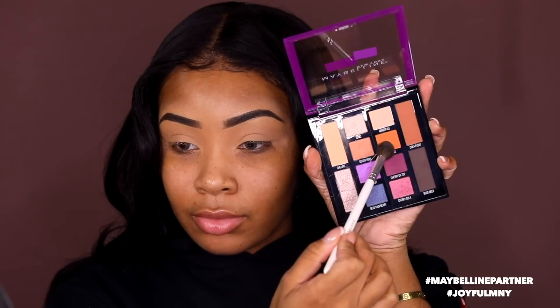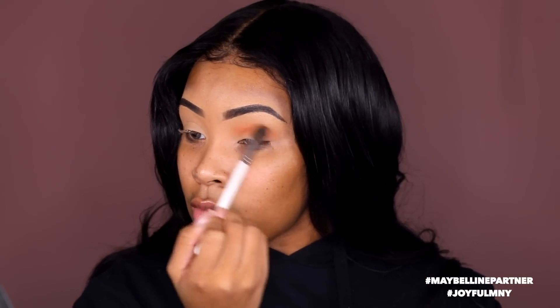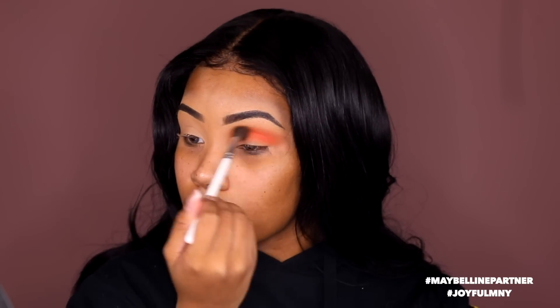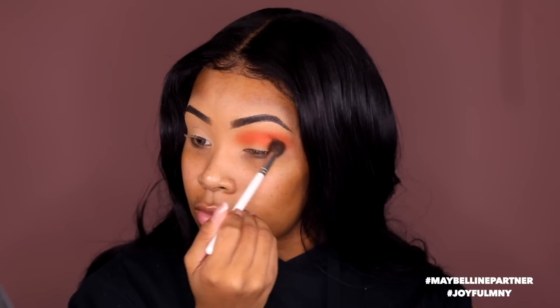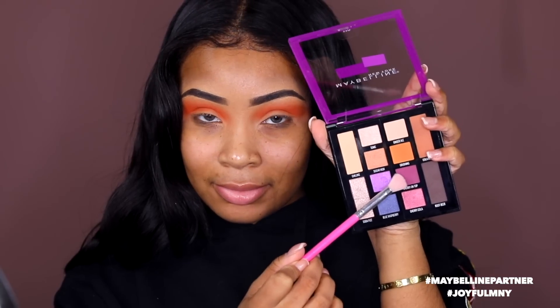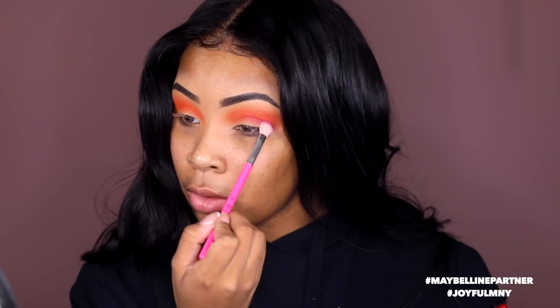Now I'm gonna take the Maybelline Soda Pop palette. The first shade I'm gonna use is Crushing, which is an orange shade — I'm gonna put this all up in my crease and blend it out. I love this palette because it's so colorful, looks like a luxury product, and it's so inexpensive. I'm gonna take Cherry On Top and put this in my lower crease with that Crushing orange peeking out on top.